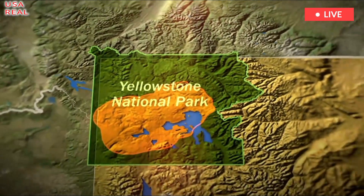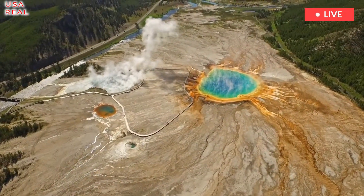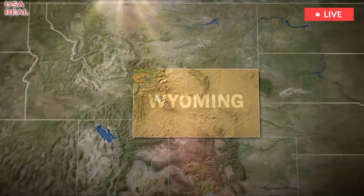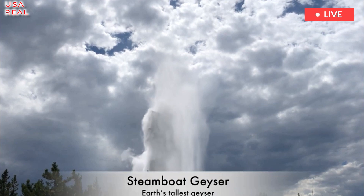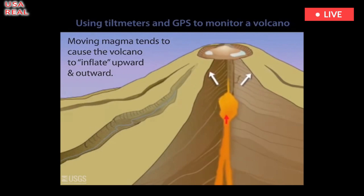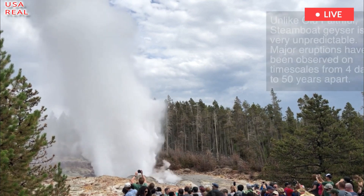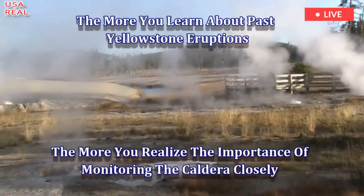The last event of this kind has not occurred for 630,000 years, and no serious activity has happened in more than 70,000 years. However, an incident in 2003 caused a brief moment of concern. An increase of heat and steam emissions in the Norris Geyser Basin led USGS researchers to step up their efforts to monitor any changes. A report from 2003 explained...